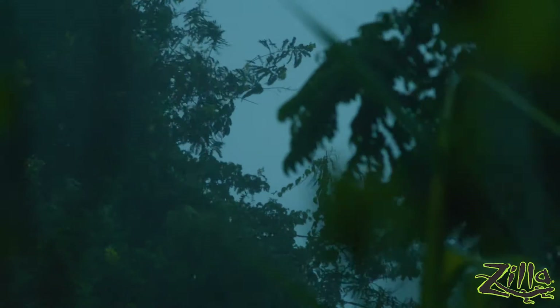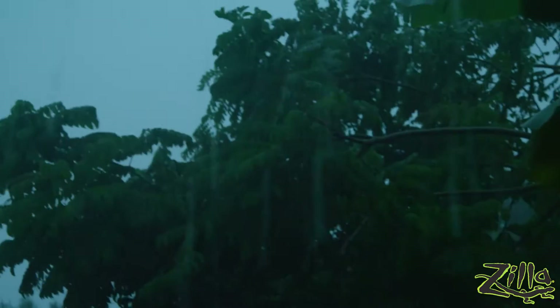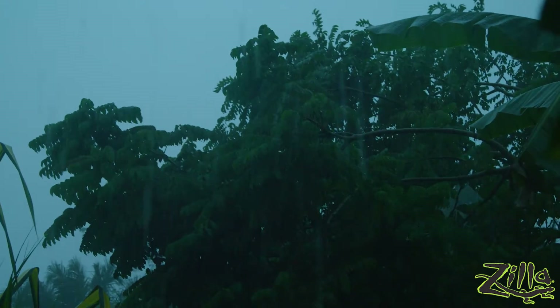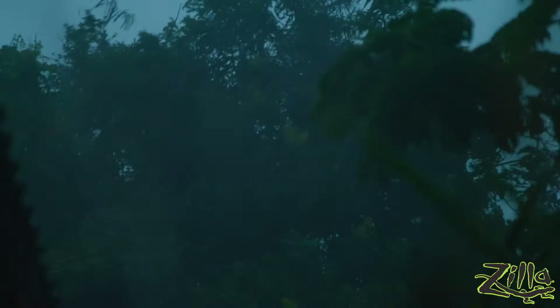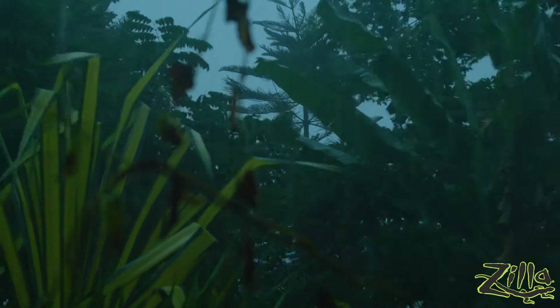A lot of people ask me what are the ultimate herping conditions, and there's no easy answer for that because it's different everywhere you go, but I can save you a little time and universally say that flooded floors like this — never good. We had made arrangements to go looking for a different target animal tonight, but with the rain, I think we're going to scratch that and change course. Because after heavy rains like this, it's a great time to find amphibians.